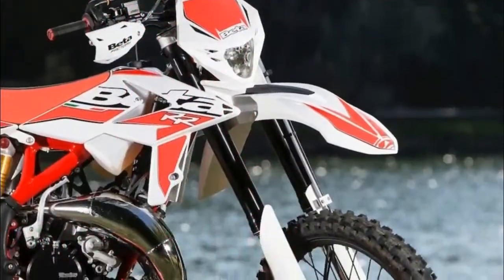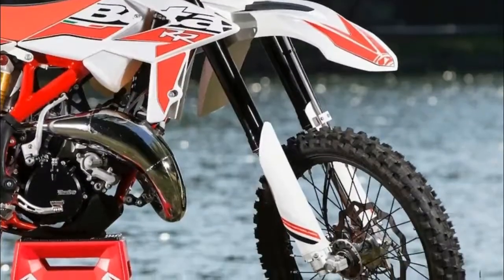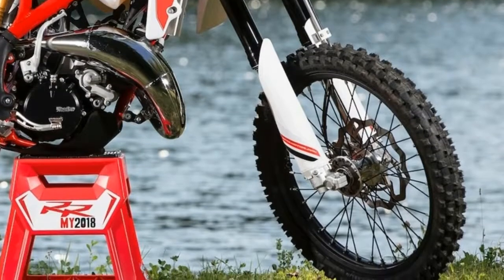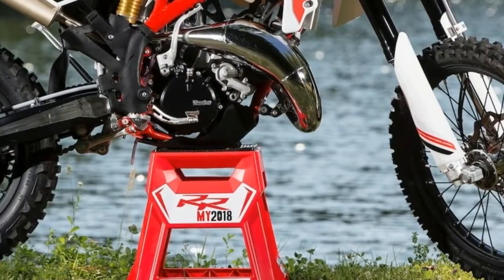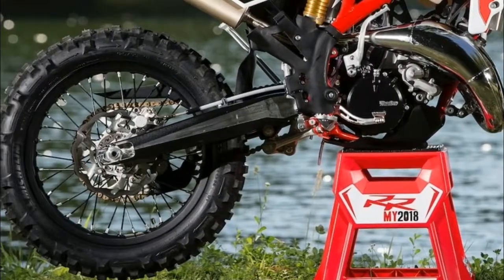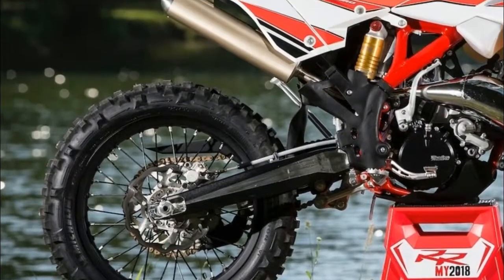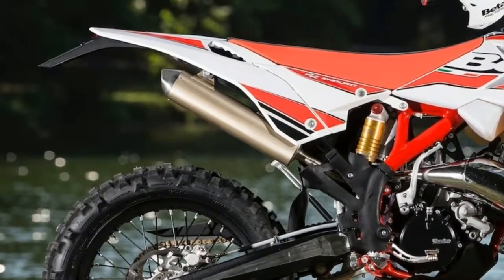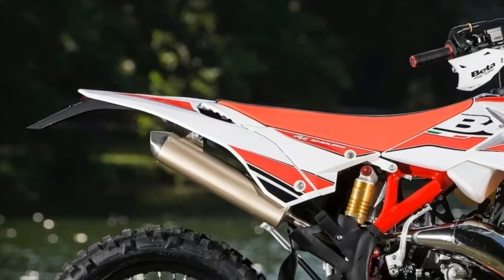Beta shocked the dual sport motorcycle world last year with the impressive all-new 125 RRS, which used a diminutive four-stroke motor in an enduro-ready street legal package. This year we get the all-new 2018 Beta 125 RR two-stroke enduro bike, which Beta says is designed to compete in the GNCC XC3 classes and any 200cc enduro classes. Here are the essential fast facts you need to know about the 2018 Beta 125 RR.